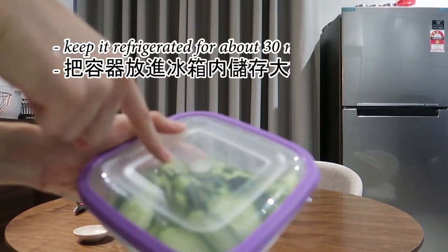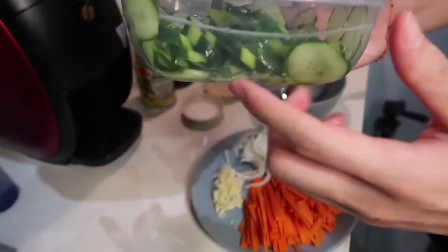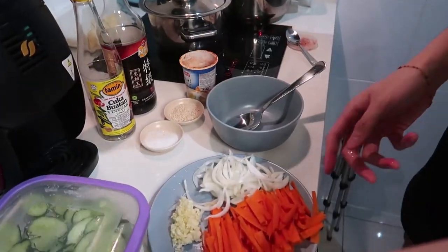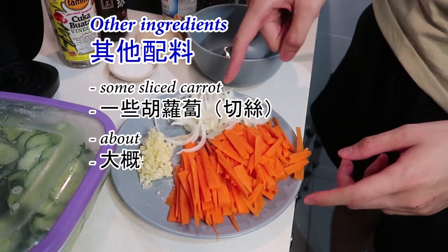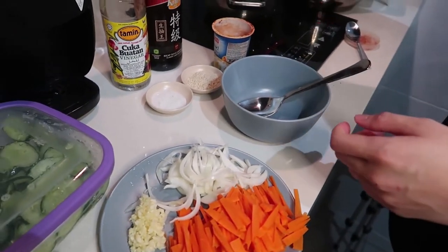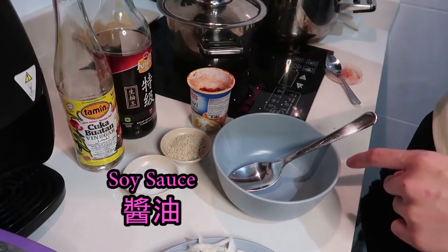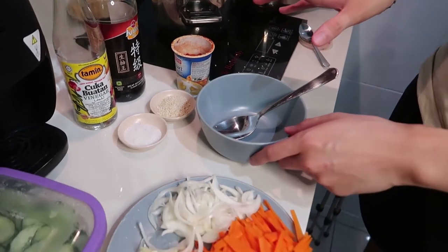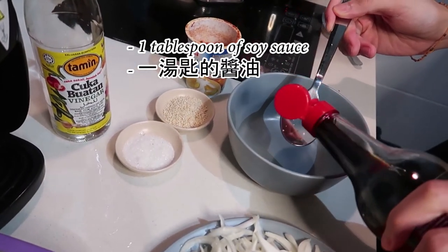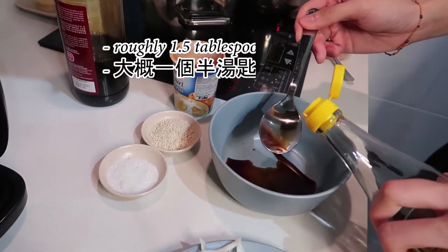We'll keep this in the refrigerator for about 30 minutes and go prepare the rest of the ingredients. Alright, this is the cucumber after soaking in salt for about 30 minutes — I've already done one rinse so it's less salty. Other ingredients you need: some sliced carrot, sliced onion about half of it, and about 3 cloves of minced garlic. To make the paste, you'll need chili powder, sesame, sugar, soy sauce, and vinegar. Let's start with one tablespoon of soy sauce.